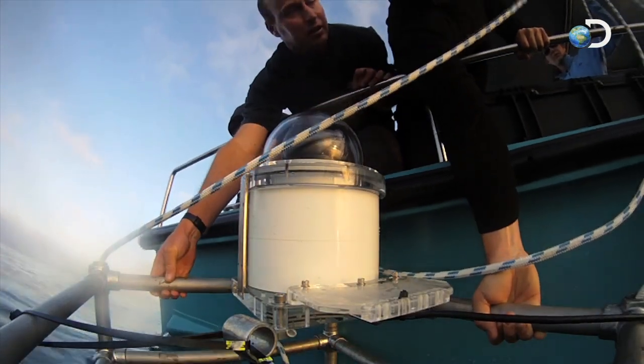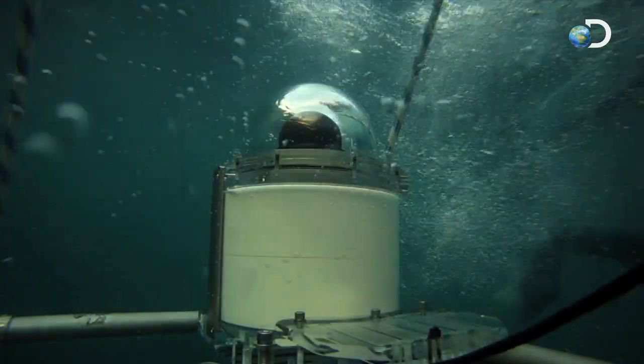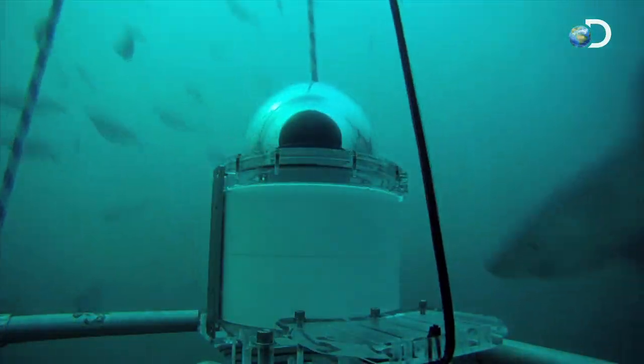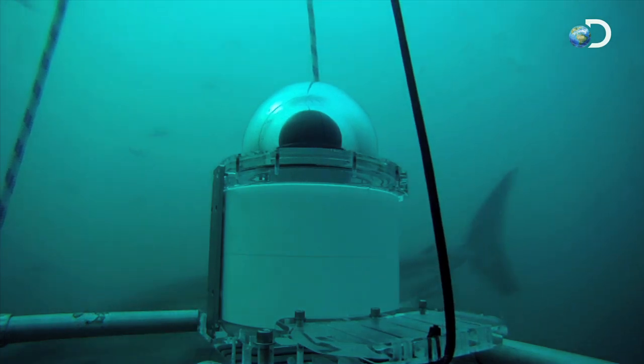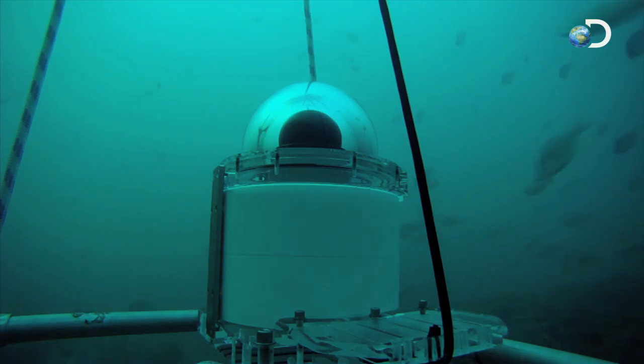A white shark is a mysterious creature — we don't know exactly what it does all the time. And this is a way for us to be down there without the white shark knowing we're there. Shark Spy really allows us to get into the world of the great white, to see what it's doing when it's close to the bottom.